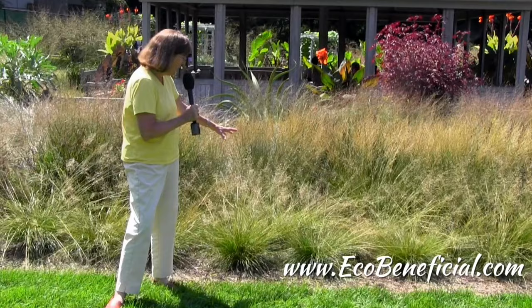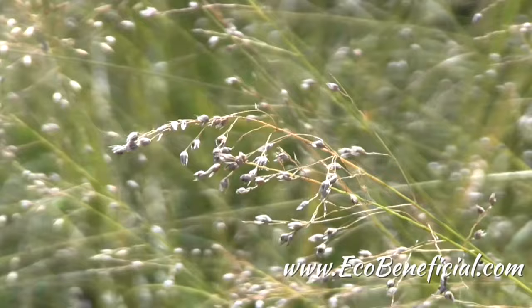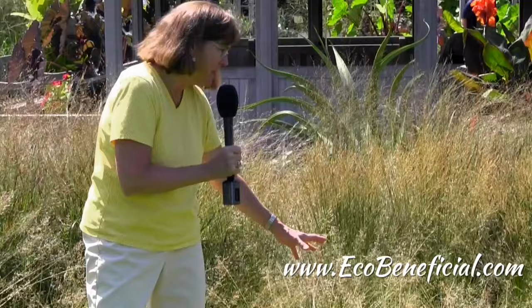So not only do they provide that wonderful structure, but they also provide habitat for many creatures as well as seeds for birds. The flowers that you see on these grasses will feed a lot of hungry birds, and some of our native grasses are even host plants for some Lepidoptera — specifically some skippers.